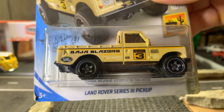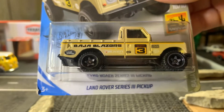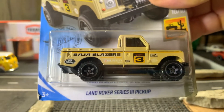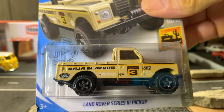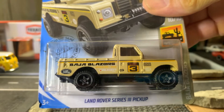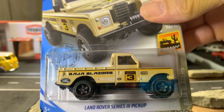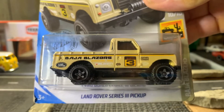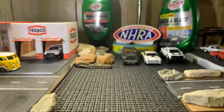It's a Land Rover Series 3 pickup, which I don't have this one. I'm grateful to have this one in my collection because I do love my pickup trucks. I have quite a few in my collection.